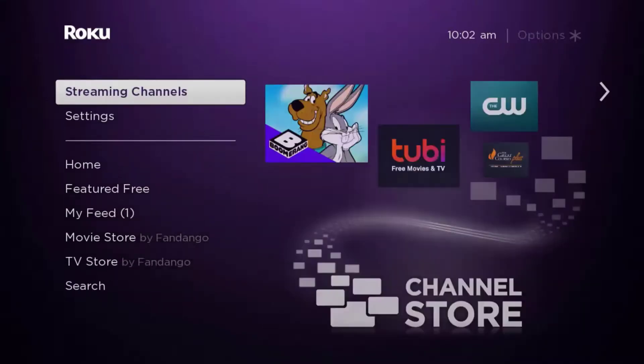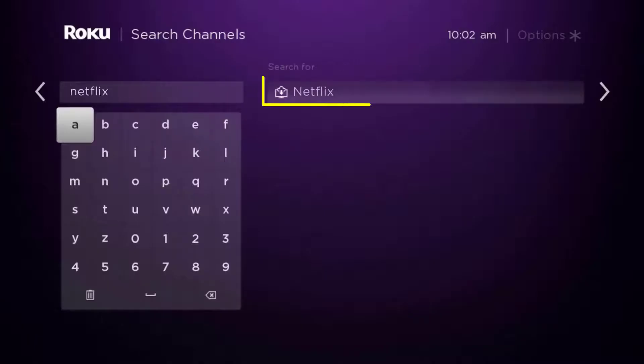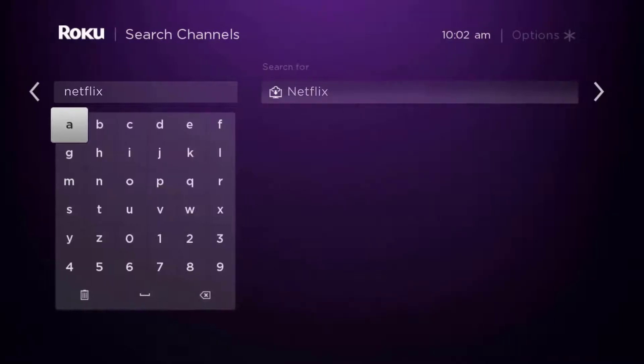From here, use your remote and scroll down until you get to where it says 'Streaming Channels' and click OK. Once you're on this screen, scroll down to 'Search Channels' and type in the app name — it will then show up.